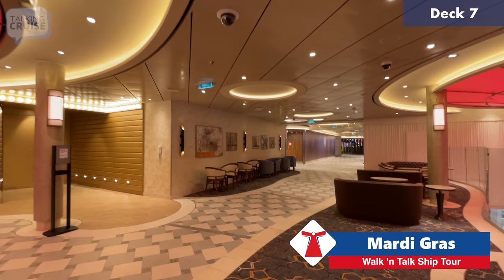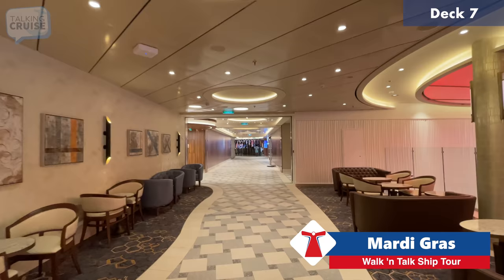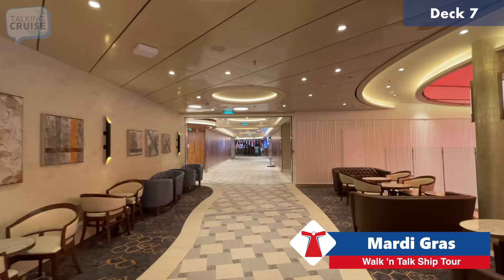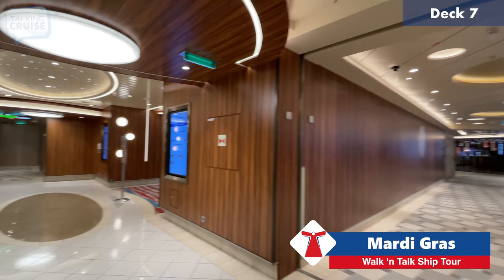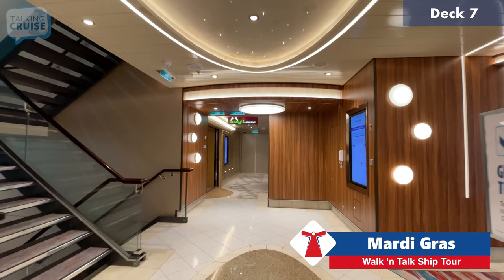I think Carnival has really hit a home run with this ship. You have to give allowance for a brand-new ship launch — there are always a few hiccups — but the ones we've seen have been minor, nothing they can't overcome with time and tweaking, and I'm sure that will come in the weeks and months ahead.